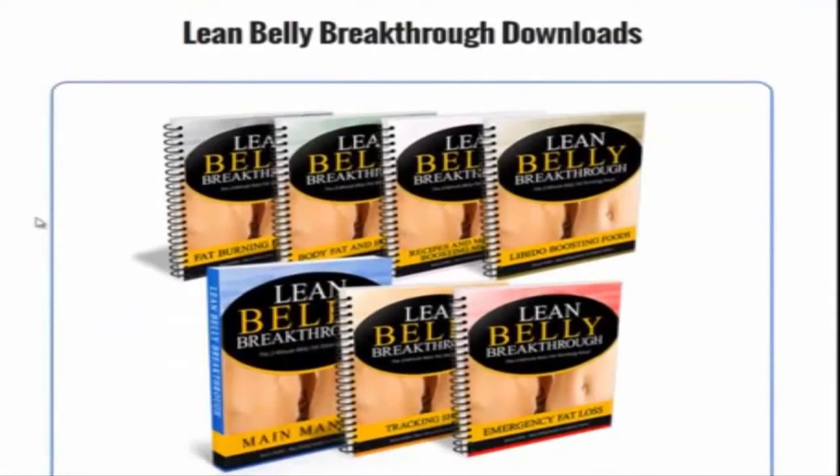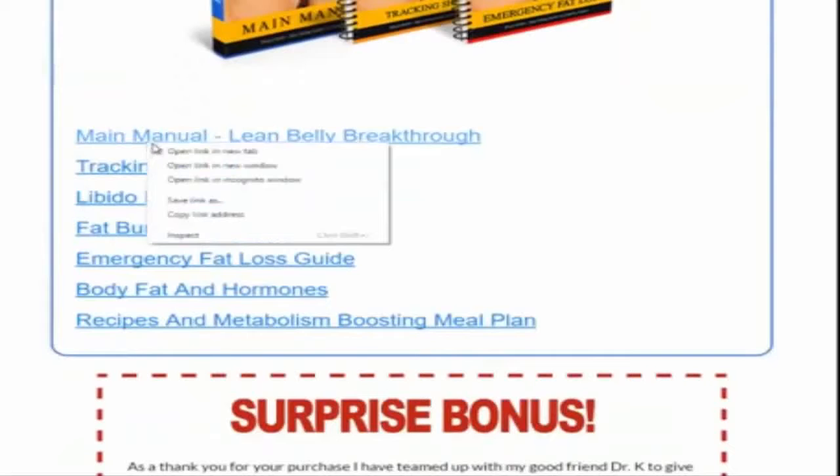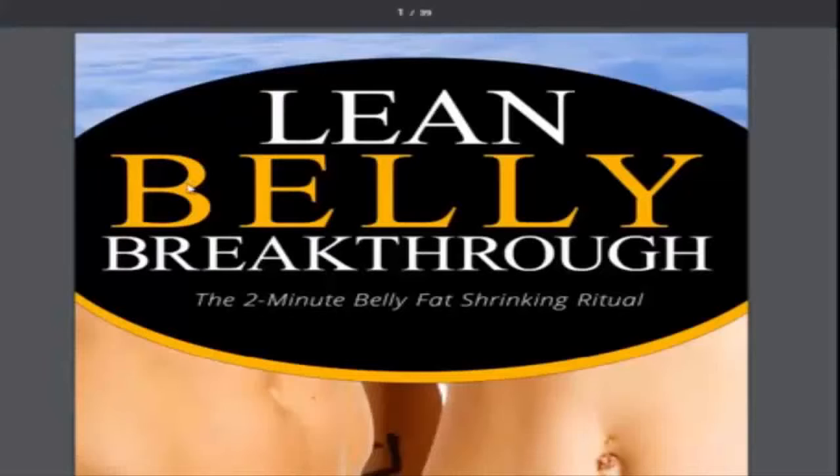Lean Belly Breakthrough Downloads — as you can see, there are seven components. Here are the links. The main manual — let's go ahead and open it real quick. What I found most interesting about this is the two-minute belly fat shrinking ritual. There are ten rituals total and I reviewed them each and I thought they were very intriguing.